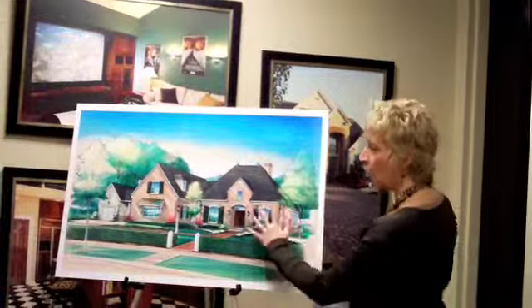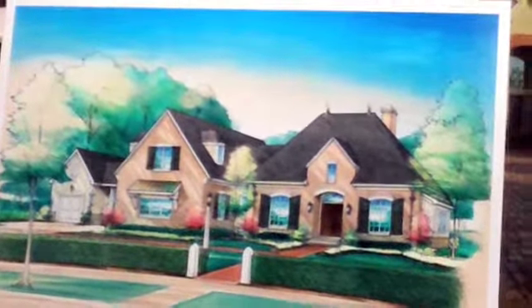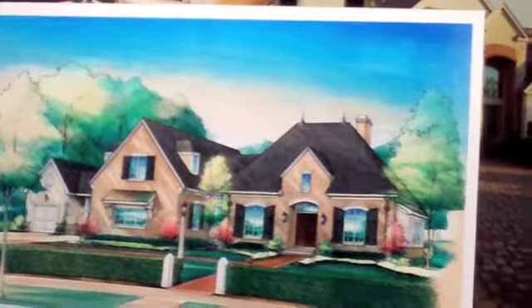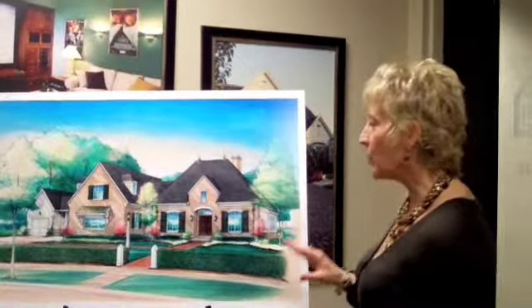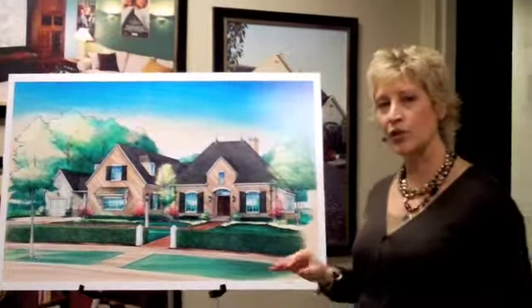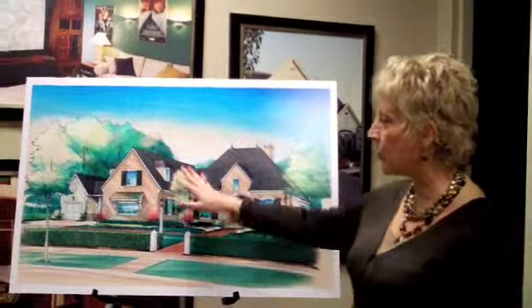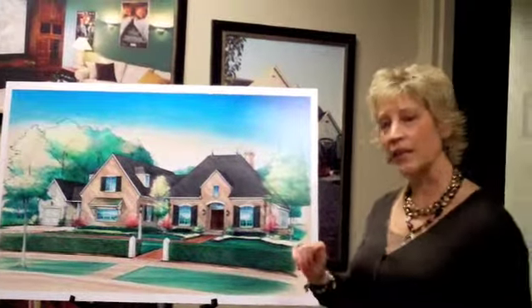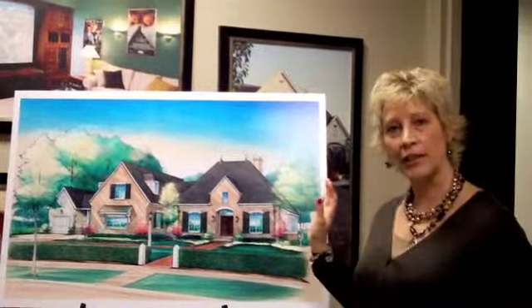You'll notice how the home looks like it has an addition or maybe has been altered later, which is very authentic of the French countryside. After reviewing the strict Dublin codes, Michael Edwards soon realized with the hipped roof designs that they were wanting to see in the dormers. That's when he decided this home should be a representation of a French country home.